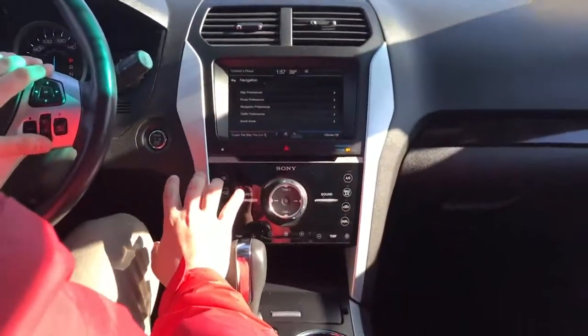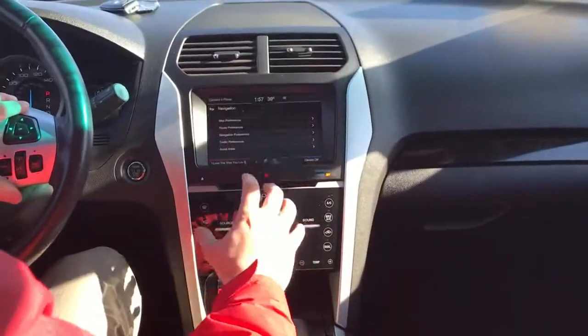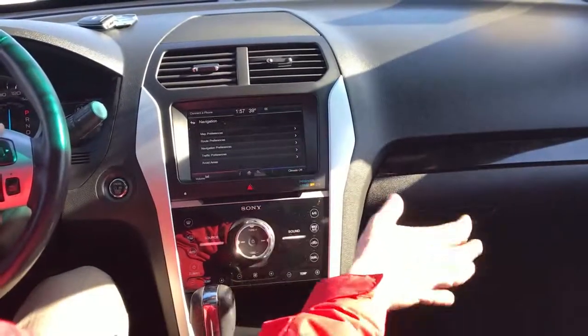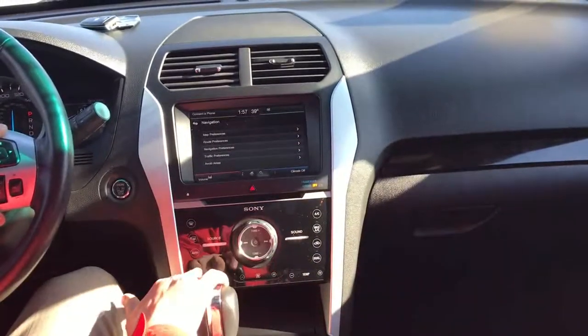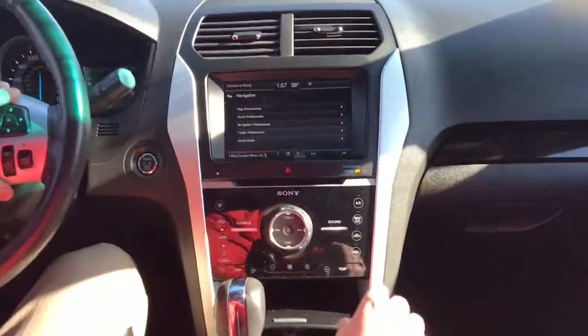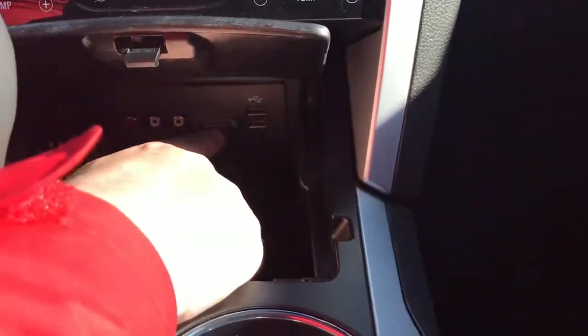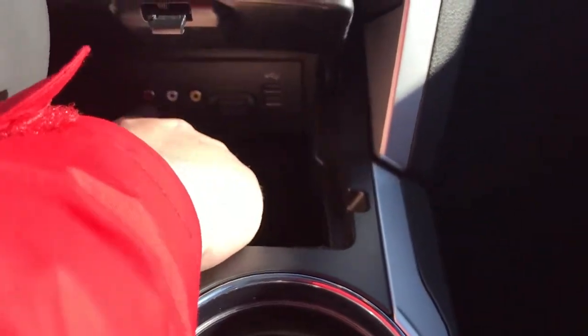Not only does it have this great infotainment system, you've got a Sony powered sound system — lots of good music to be played. You've got hard buttons here as well, access to plug in a couple USBs, there's your navigation card slot, and you can even plug in different devices.